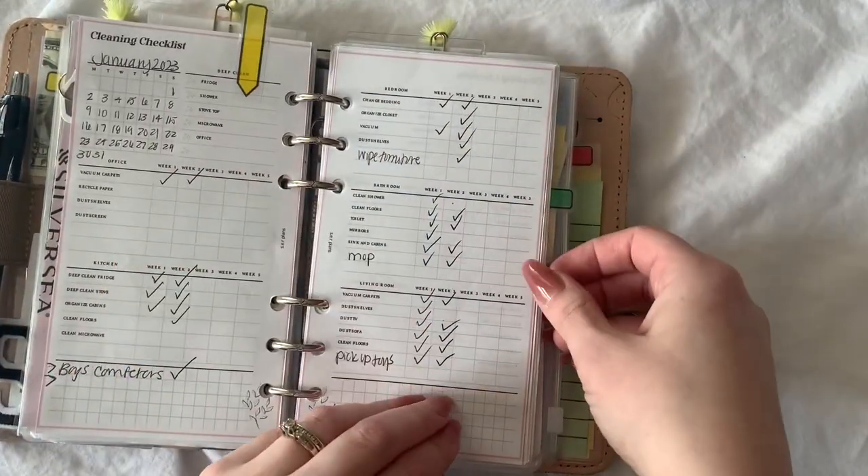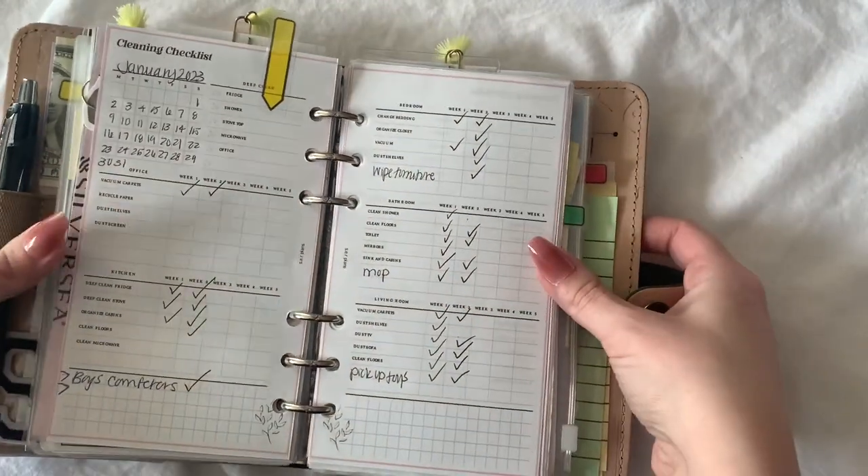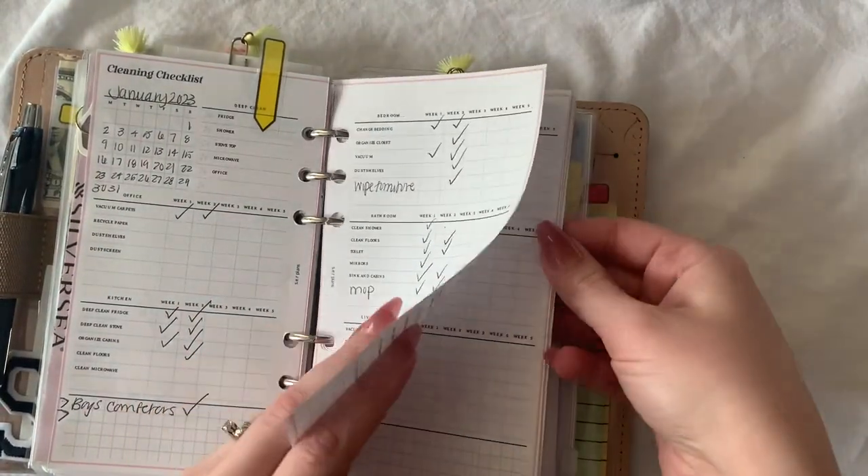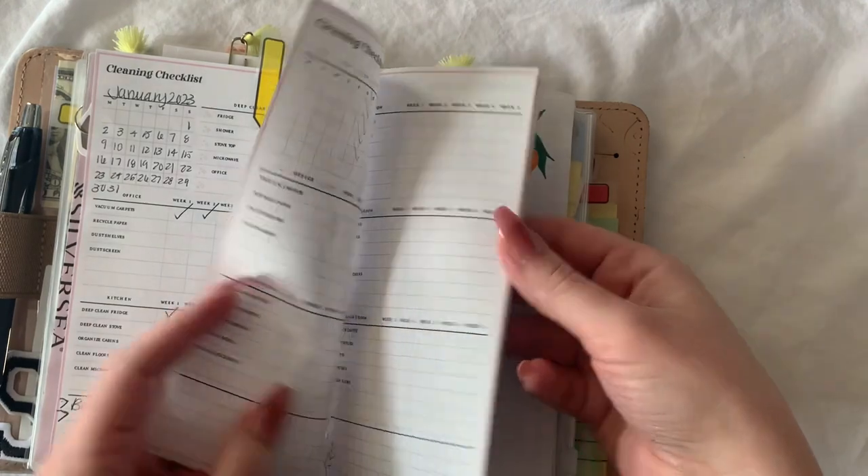This is a cleaning insert — like a cleaning checklist and cleaning tracker — and this is on my Etsy shop if you like how this looks. This is a blank one.